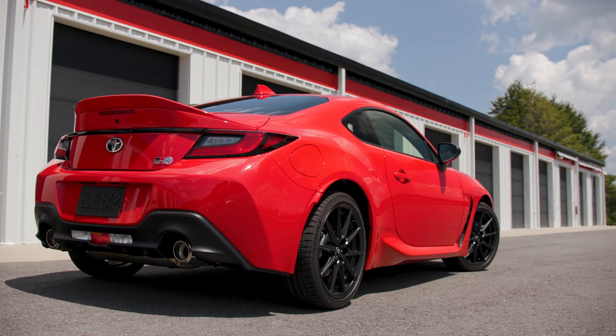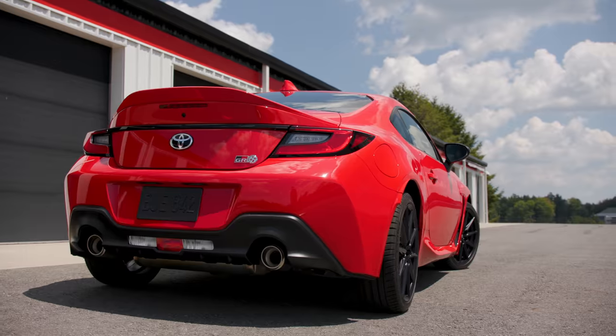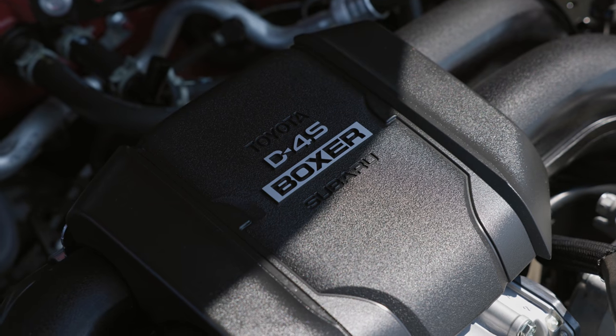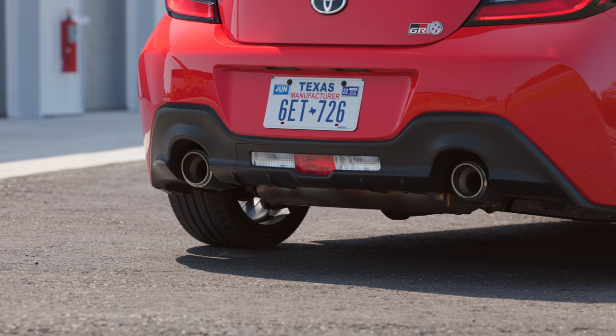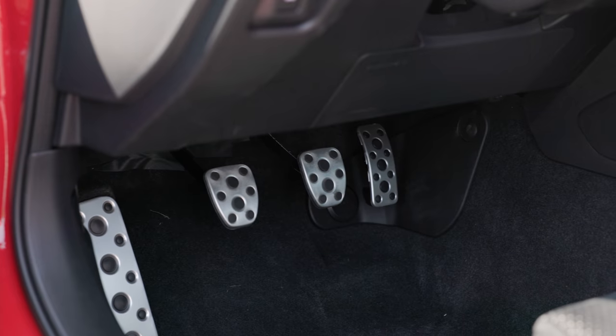Brakes are ventilated discs — 11.6 inches in the front, 11.4 in the back. Under the hood is a Subaru 2.4-liter 4-cylinder boxer engine producing a peak 228 horsepower and 184 pound-feet of torque. It powers the rear wheels through your choice of either a 6-speed automatic or, as we have here, a 6-speed manual transmission.